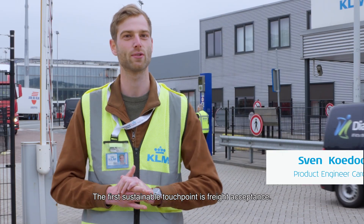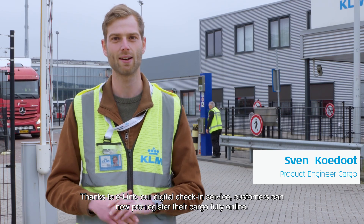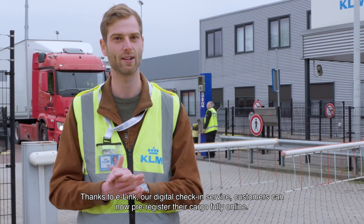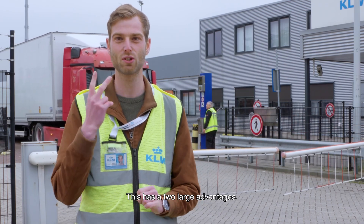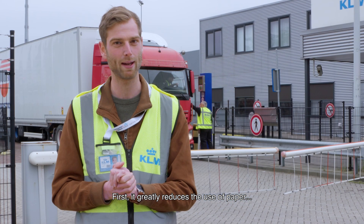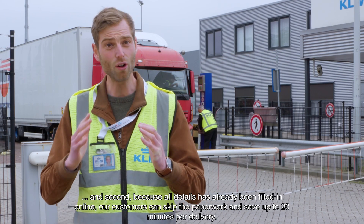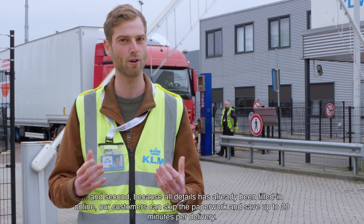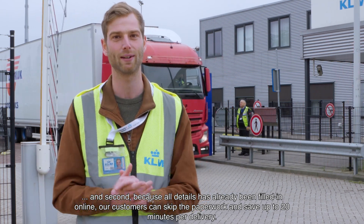The first sustainable touchpoint is freight accepted. Thanks to e-link, our digital check-in service, customers can now pre-register their cargo fully online. This has two large advantages. First, it greatly reduces the use of paper. And second, because all details are already being filled in online, our customer can skip the paperwork and save up to 20 minutes per delivery.